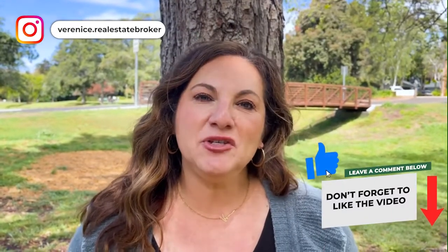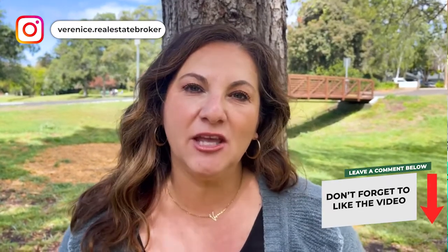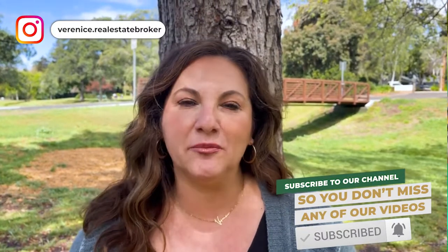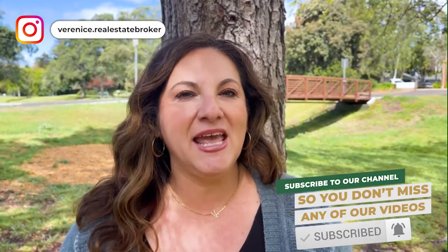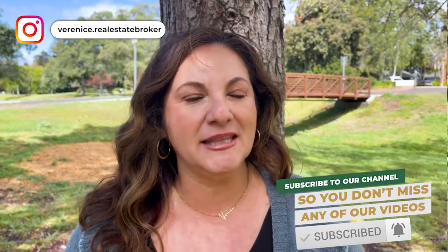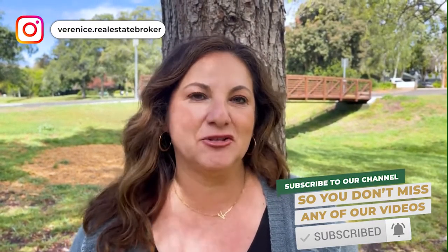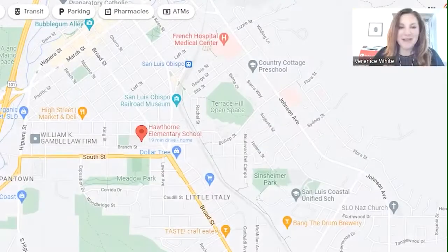We're hoping that you find this information of value — if you do, please hit that like button. It helps other people just like you find the information. Subscribe to the channel so you don't miss any of our future videos, and don't forget to leave us a comment and let us know what you're interested in knowing about here on the Central Coast, California.